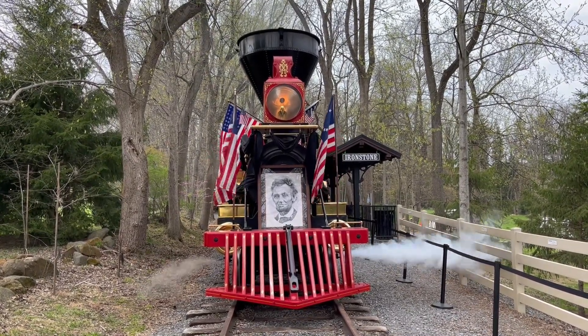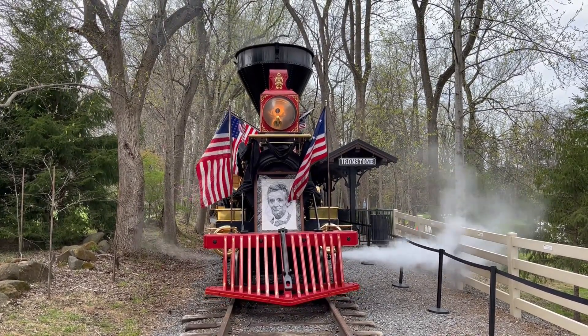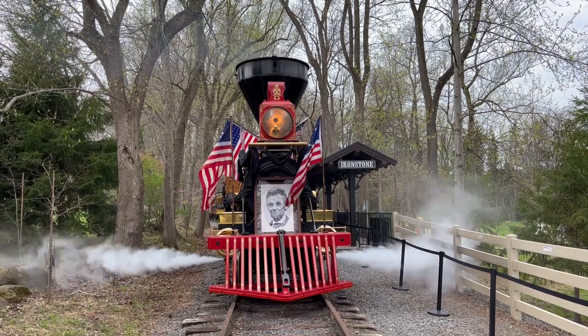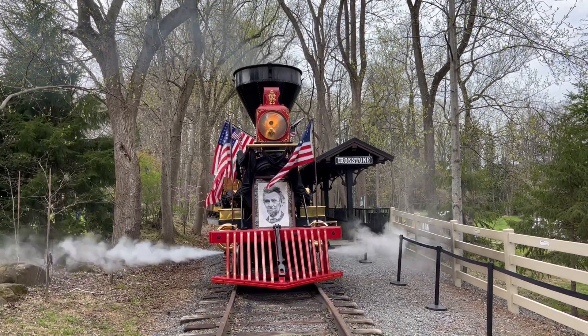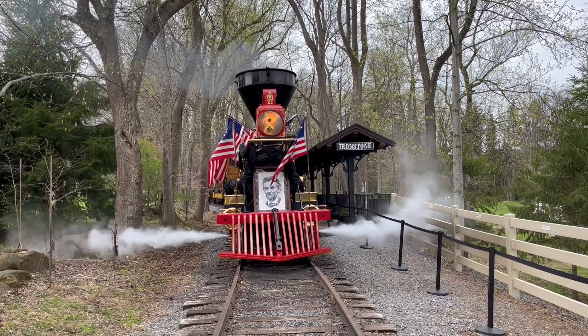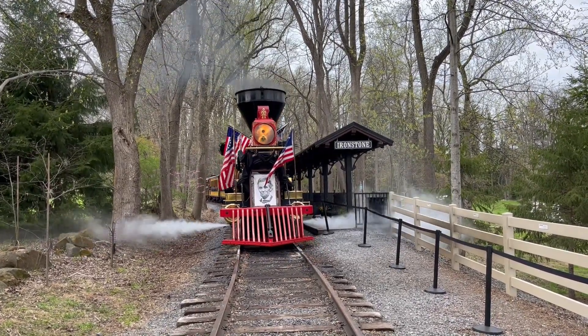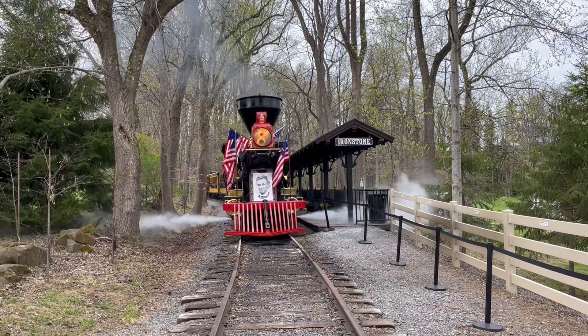Adding to the Civil War experience, a replica 4-4-0 steam locomotive replicating Pennsylvania Railroad 331 powers the train, which includes other period passenger cars. Visitors can walk through the funeral car when the train stops at Firestone Station.